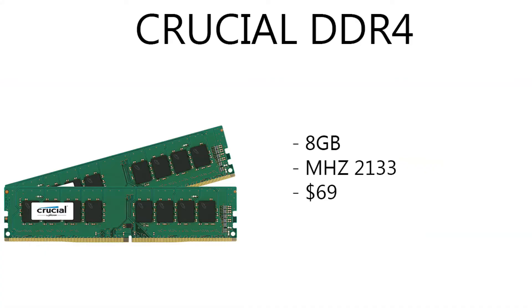Moving on to the RAM, I decided to go with Crucial. It's kind of your basic run-of-the-mill RAM — it doesn't have any special looks about it or anything like that. But it's Crucial 8 gigabytes, 2133 megahertz, and it's only running $69 right now. For some 2133 megahertz DDR4 RAM and 8 gigabytes of it for like $69? That's pretty cheap, guys.